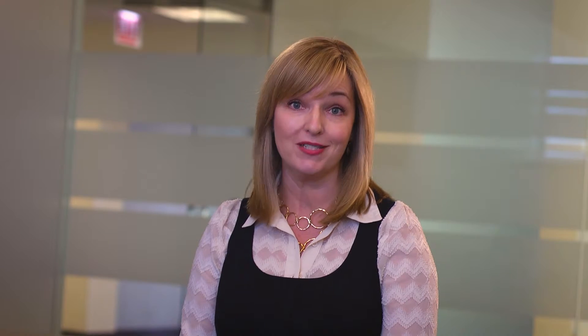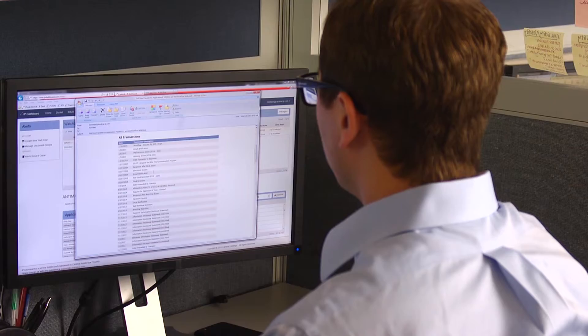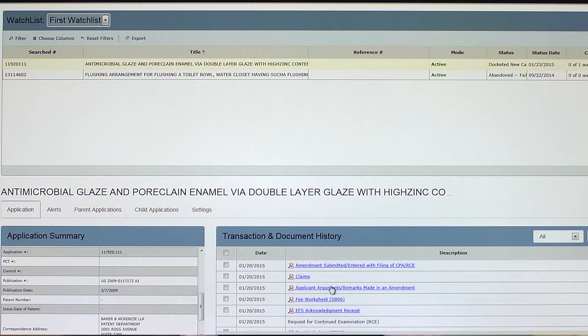No more wading through the USPTO site looking for potential updates. Just sit back and the updates are sent to you. The full file histories are also collected in Cardinal's online Pair Alerts interface, making it fast and easy to review any of the applications you're tracking at any time.